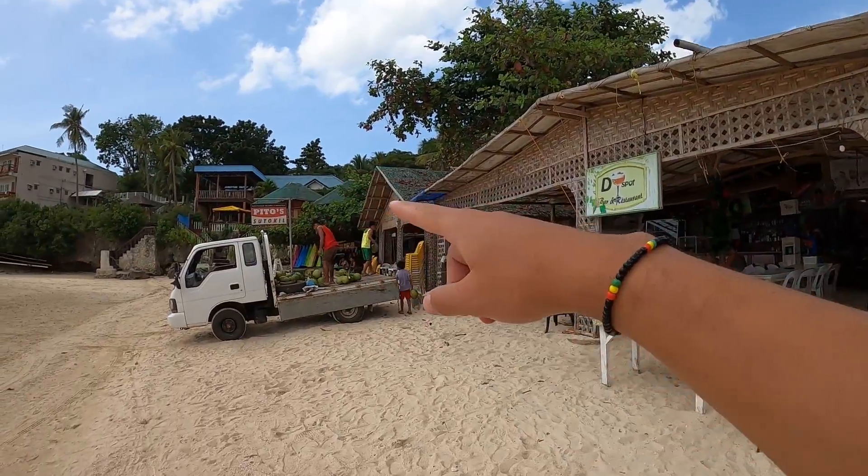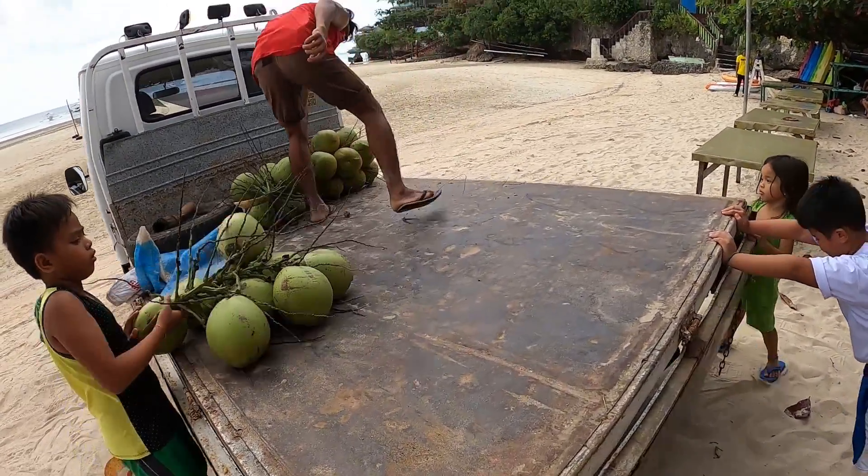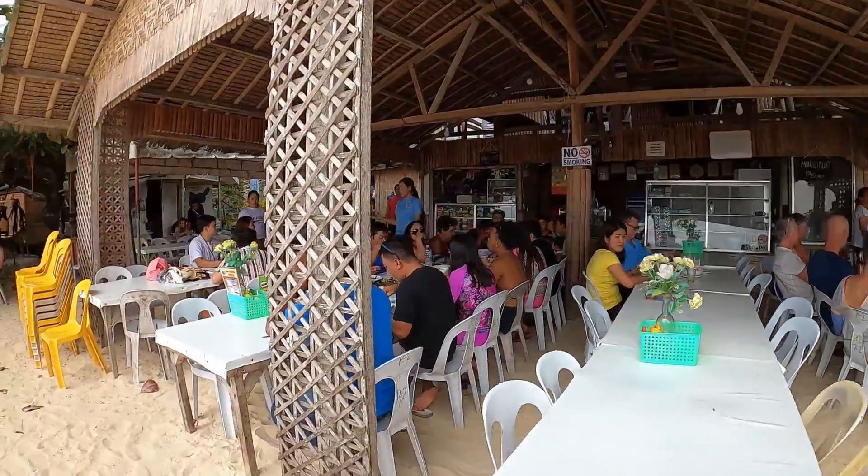Here's our restaurant, all the way at the end. The fresh shipment of coconuts have arrived. Philippines is the world's number one producer of coconuts. Oh look, the place is packed right now.